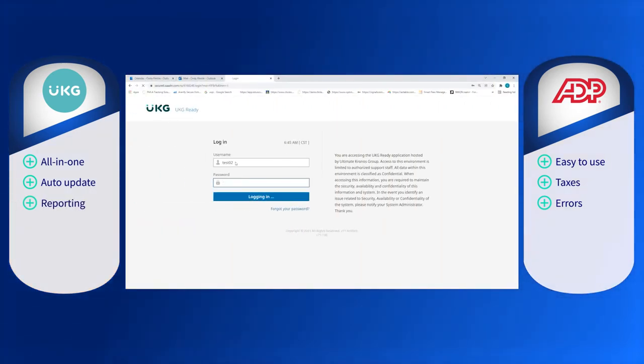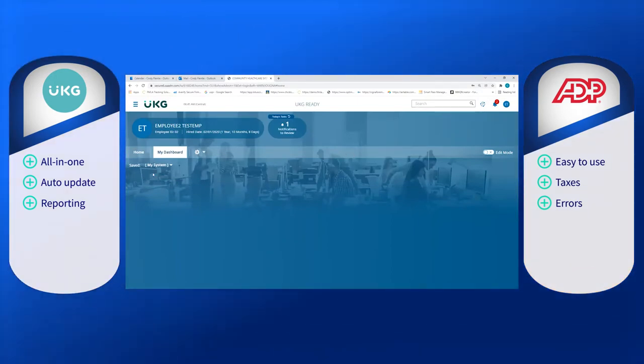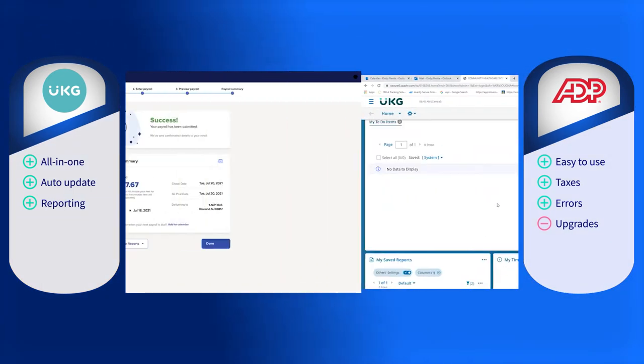On the contrary, UKG Ready mitigates any risk by constantly executing automatic updates in compliance with regulatory changes. There is real-time reporting with visualizations such as charts and dashboards. Run powered by ADP will need to be upgraded to a higher tier to get their HR solution.